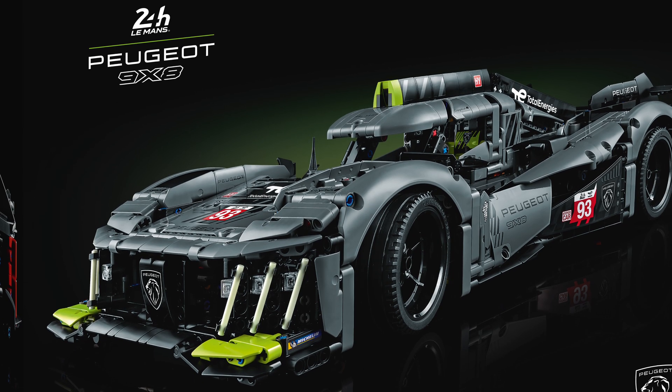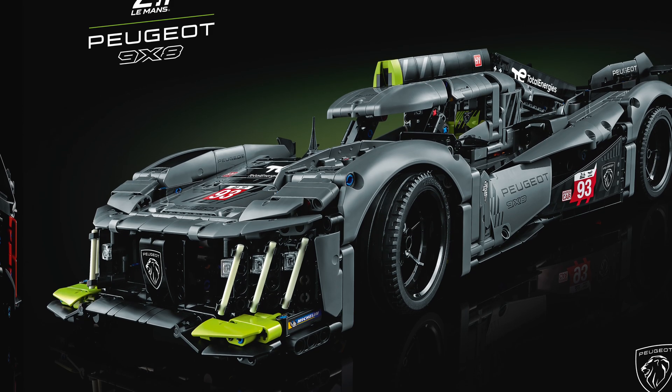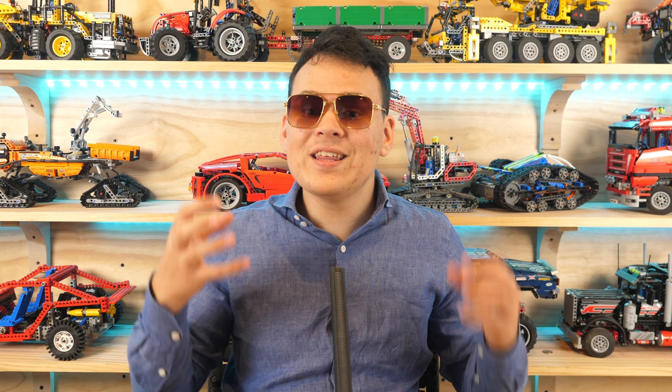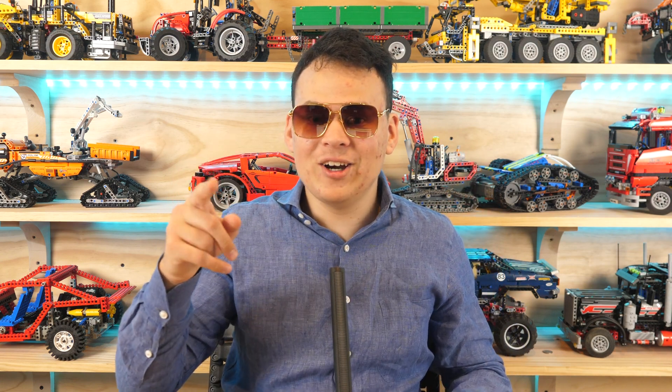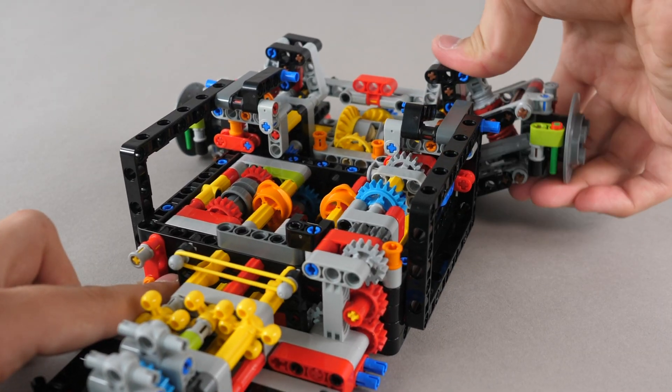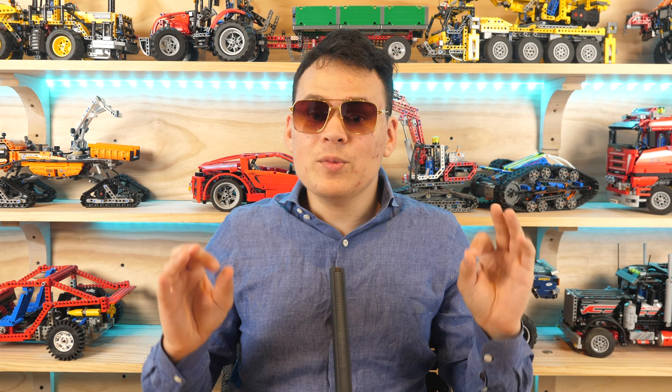The set comes with 1775 pieces and it will retail for $200, which makes it a pretty good deal, especially considering the gearbox madness that is going on. I said gearbox — and not just any old transmission like you would see in the Ferrari Daytona, for example — this comes with a 7-speed transmission.